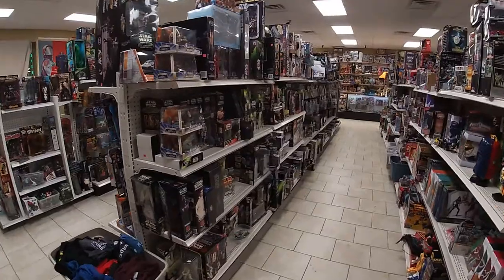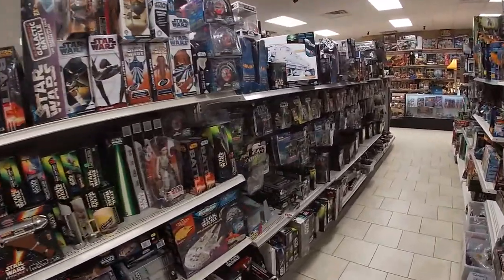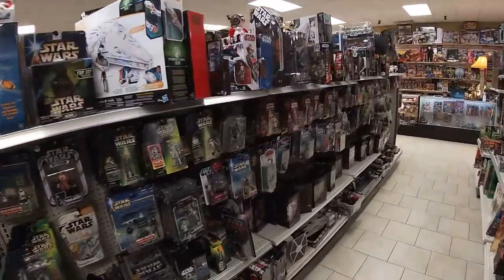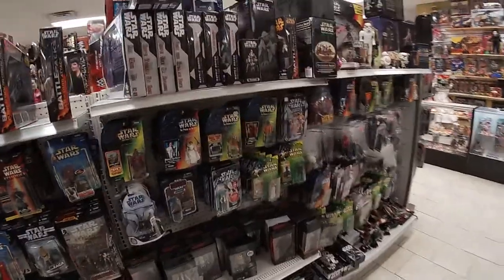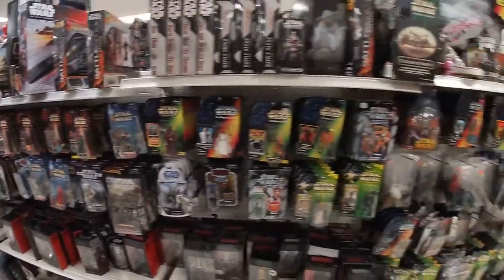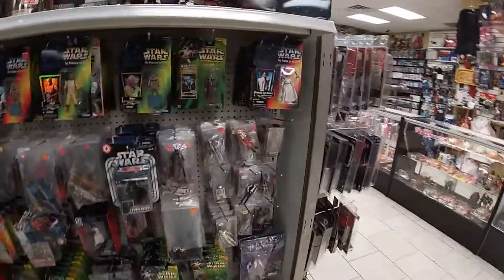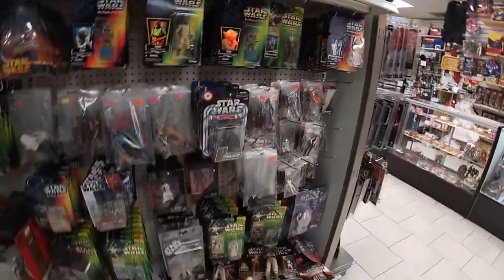Down this aisle is all Star Wars — this whole aisle is all Star Wars. New, vintage, Black Series. Of course, every toy store has Episode I and Power of the Force. There's loose vintage and loose modern.